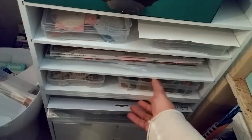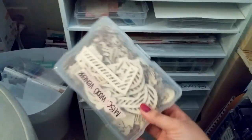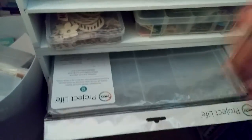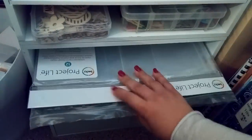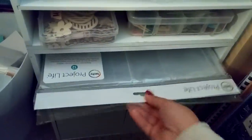Down here I have this box with wood veneers and paper clips, and here I have more wood veneers. On this bottom cube on these shelves I have some specialty page protectors — here's my Heidi Swapp ones, the ones that fold out, my Stampin' Up ones, and I have some just plain full 12x12 pocket ones.